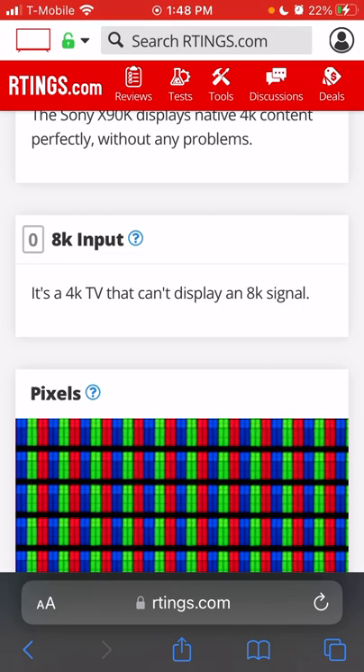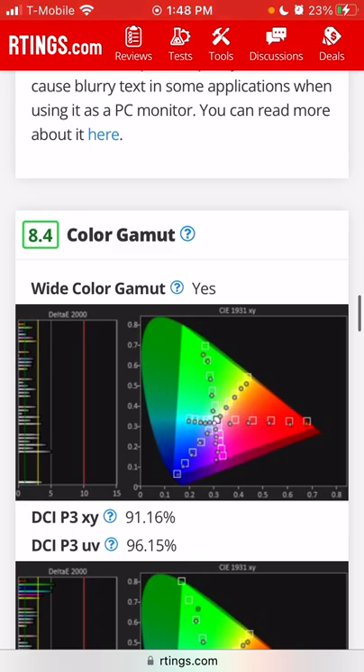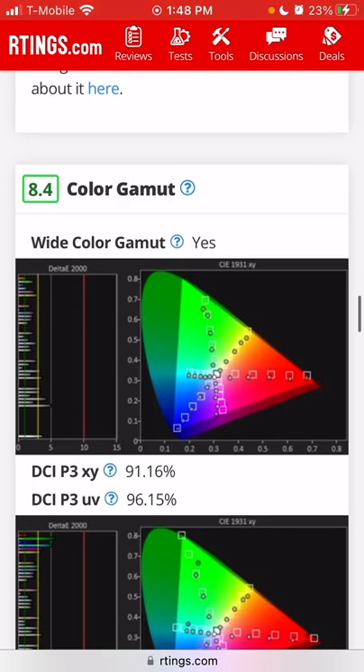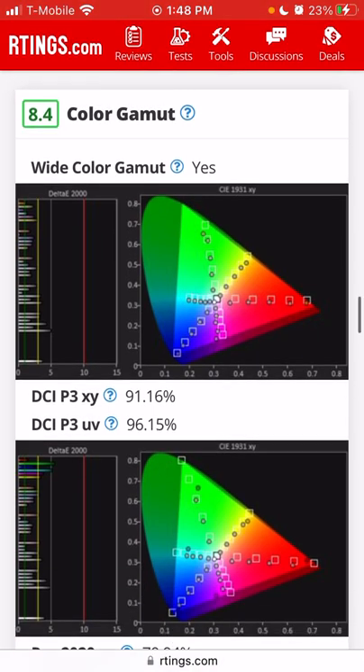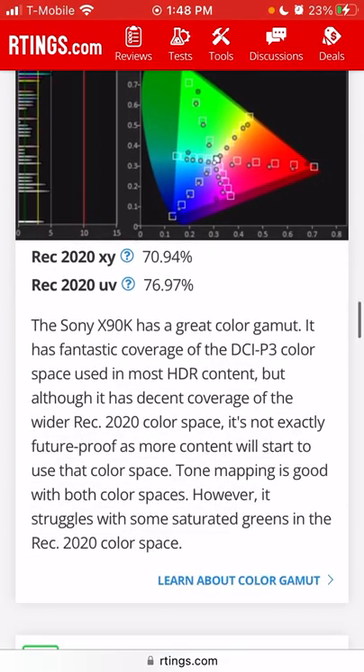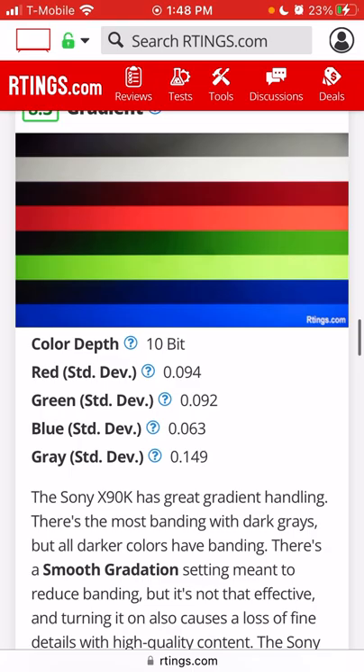Don't get this as an 8K TV — it's not one. Color gamut: there was some controversy with the X90J last year about whether it had wide color gamut or not. On the X90K, it's confirmed — an absolute yes, scoring 8.4 in that category. Gradient scores 8.3.